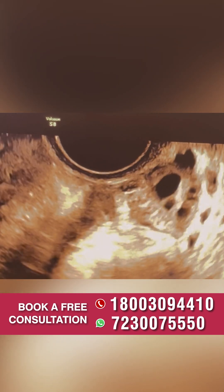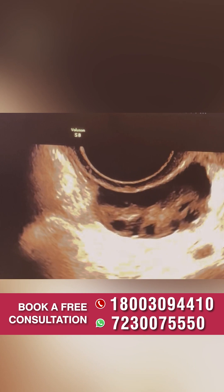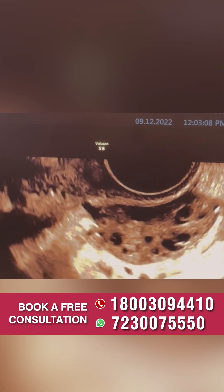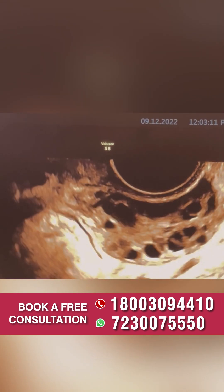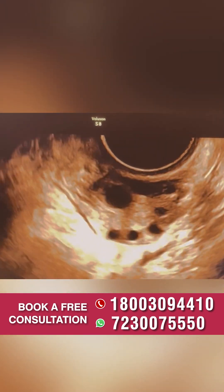Now let's look at another ovary. Does this look different from a normal ovary? Yes, this is a polycystic ovary. A polycystic ovary has a large number of follicles, usually 12 or more. Women with polycystic ovaries often have difficulty in conceiving. Follow for more information.